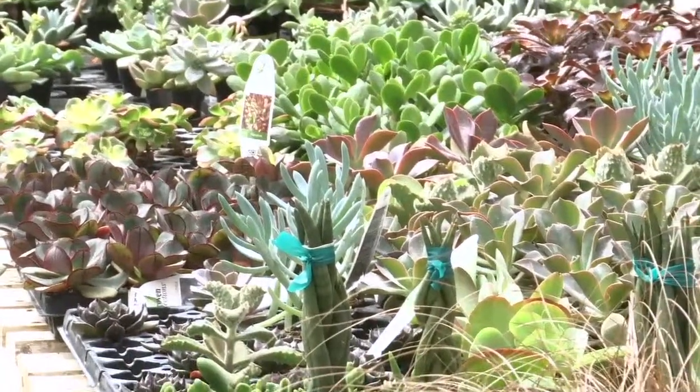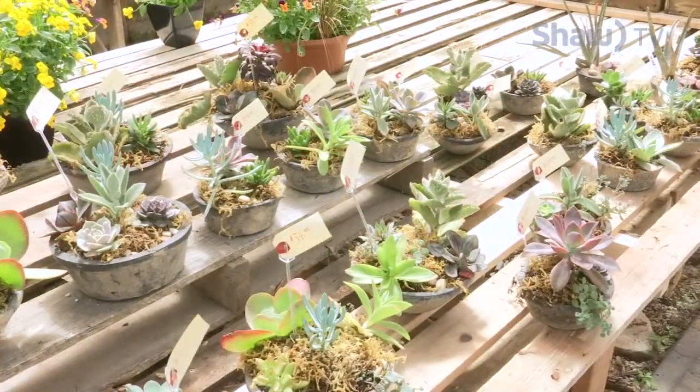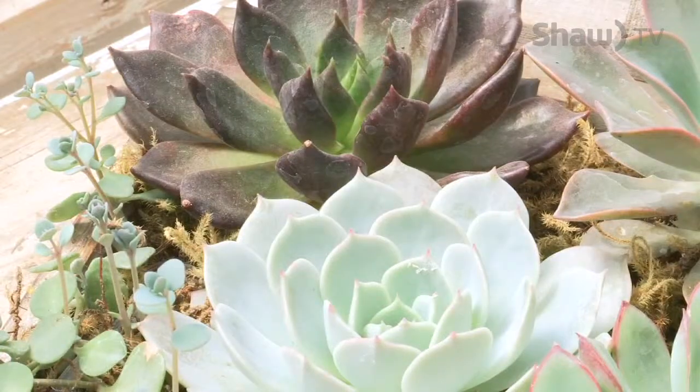You also have lots of succulents here — talk a little bit about those and how they're an easy-care plant. That's a really good point. If you're not much of a plant person but you want some plants around, especially indoors, succulents are totally the way to go — they're really low maintenance. They're mostly from desert environments, so they don't need a lot of water. You can have one sitting on your desk and water it once a month, or even just a couple of times a year for some of them.